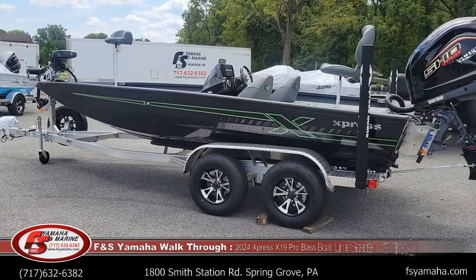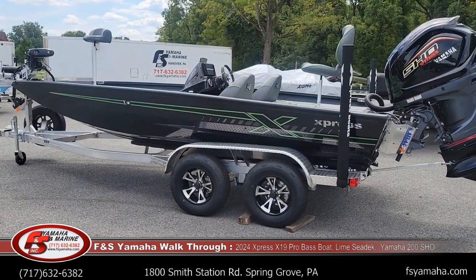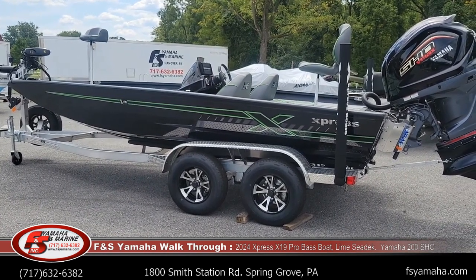Hello, welcome to FNS Yamaha Marine in Hanover, Pennsylvania, the Northeast's largest Express dealer and one of the largest Express dealers in the nation. I'm Andy, I'm the Express guy here at FNS. If you contact us, more than likely you'll be speaking with me.